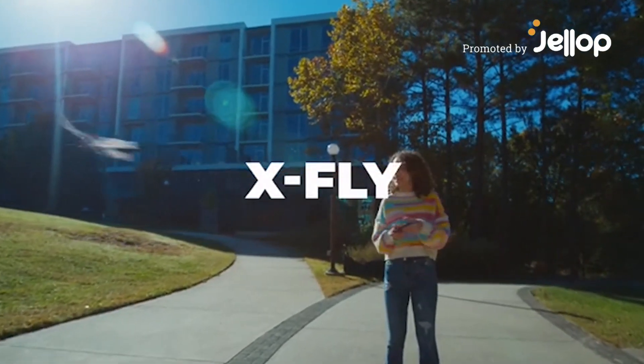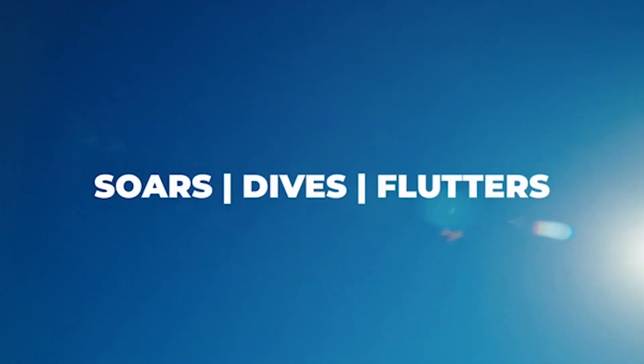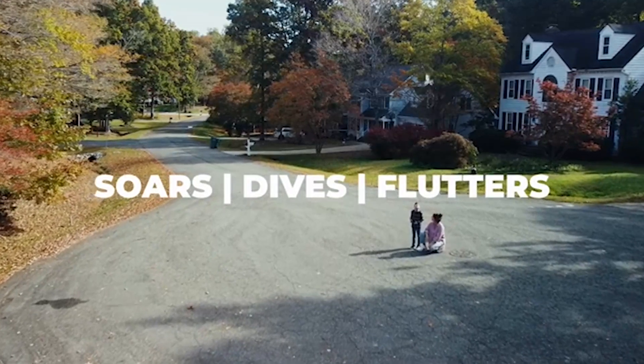This is XFLY. XFLY is a remote-controlled, biomimetic flying creature. It soars, dives, and flutters just like real birds and insects.